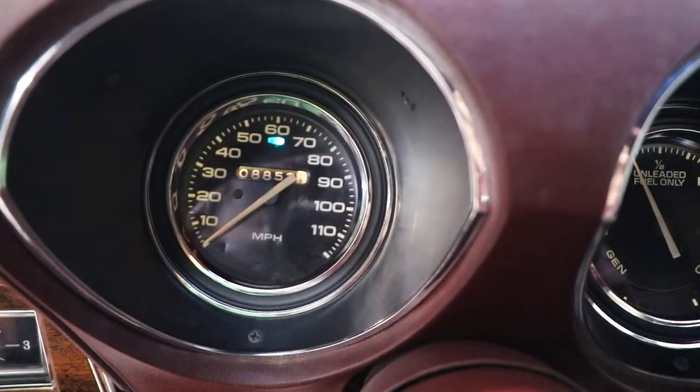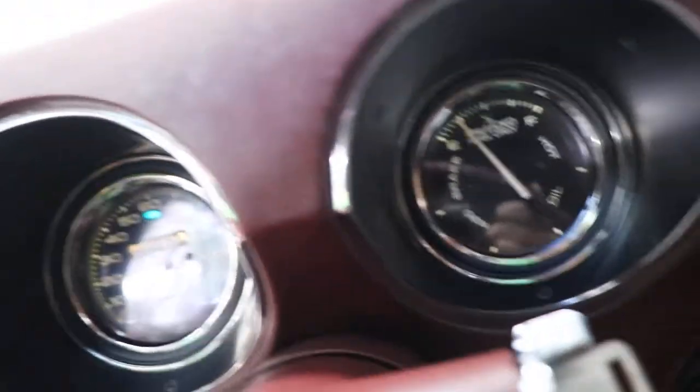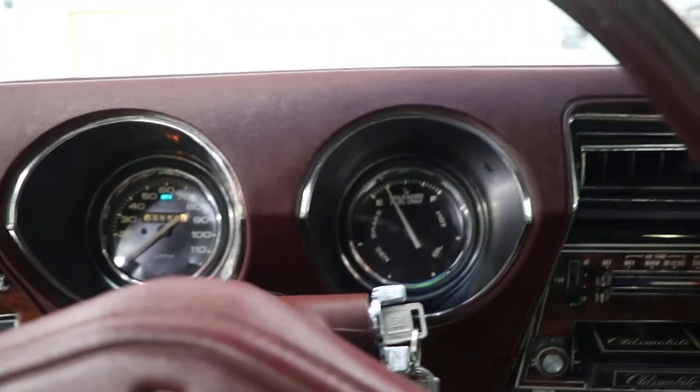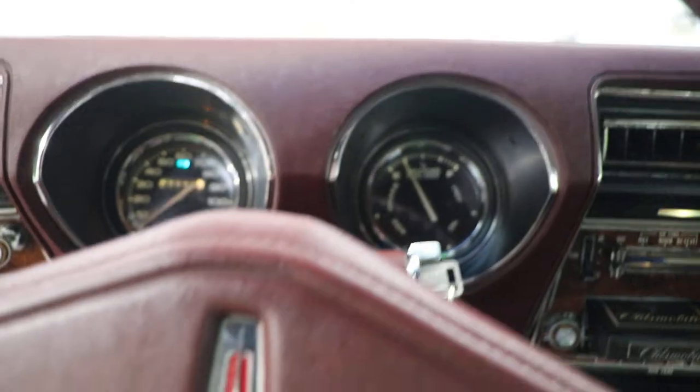There's all your dash lights — all your dash lights work just like they're supposed to. 8,850 miles — I think when I pulled it out earlier it was 8,846 or so. I took her for a spin.